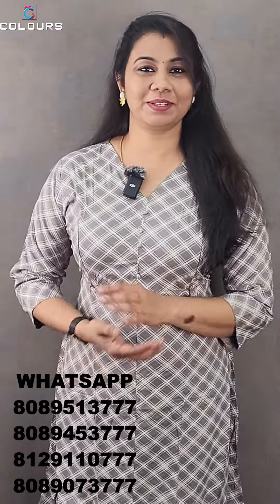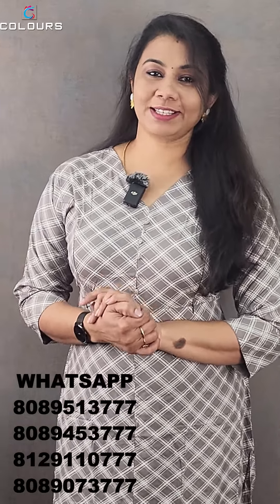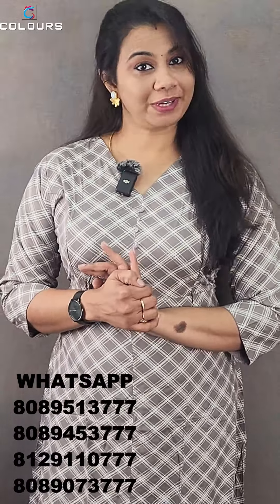We are going to show you a red color and a straight color. The sizes available are Large, XL, 2XL, and 3XL. The price is ₹435 with free shipping.